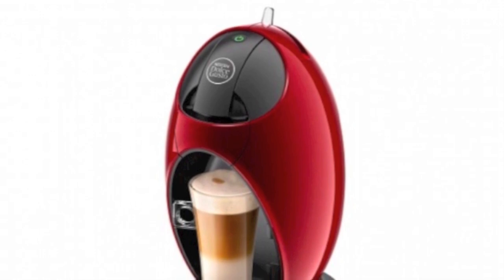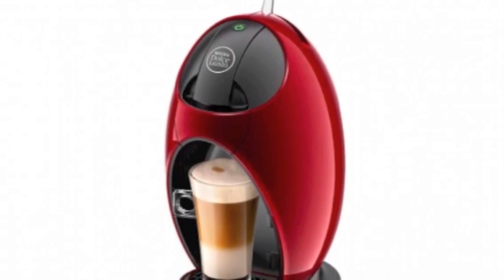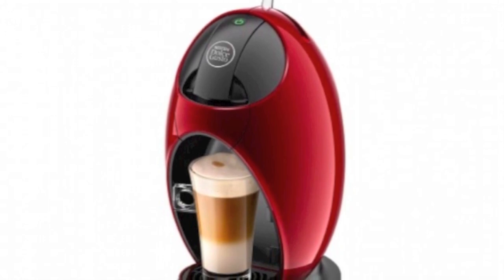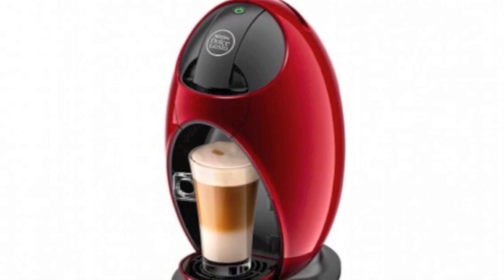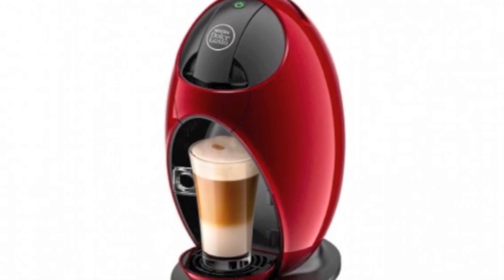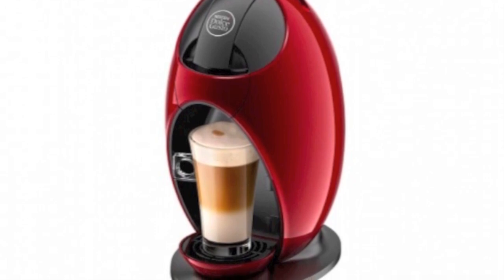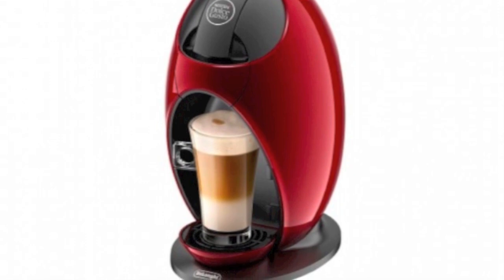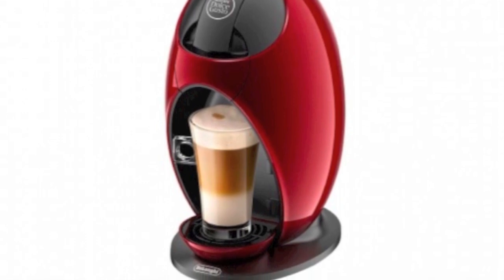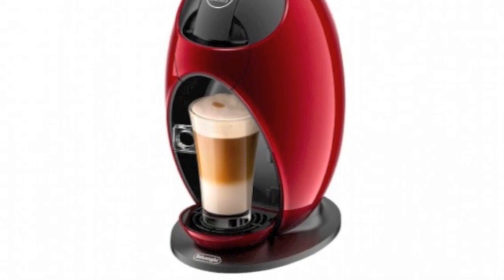At number 8, we have a coffee machine. Coffee machines are very good. This one's a DeLonghi Nescafé Dolce Gusto Jovia. It's around £70, which is about $140 in dollars. This is highly recommended for the person who likes coffee. It's very simple to use and is highly recommended. That's why we put it there at number 8.